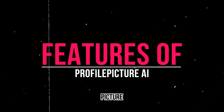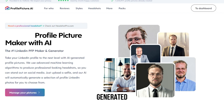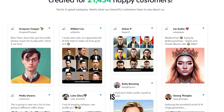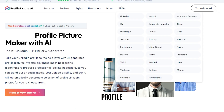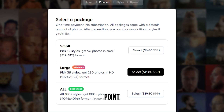The features of Profile Picture AI include 300-plus styles, allowing users to customize their AI-generated photos according to personal preferences and platform aesthetics. The platform is designed to be simple and intuitive, making it easy to navigate, select styles, and generate profile pictures, with high quality outputs and data privacy. Profile Picture AI has three pricing plans: the small plan starts at $6.40 USD, the large plan starts at $11.80 USD, and the all plan starts at $19.80 USD.